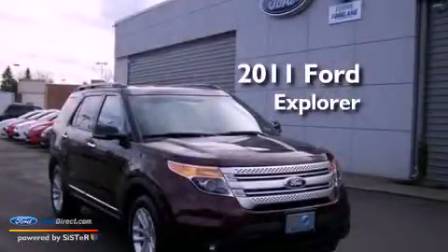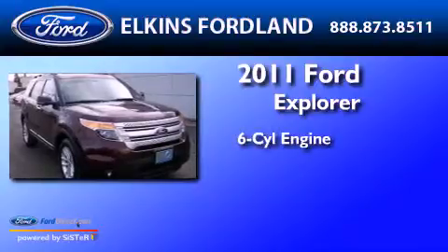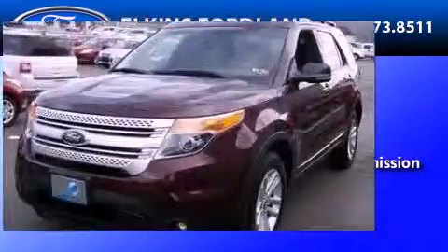This is a 2011 Ford Explorer. It features a six-cylinder engine, an automatic transmission, and the added capability of four-wheel drive.